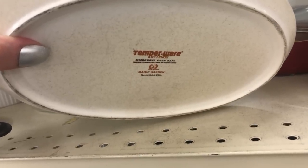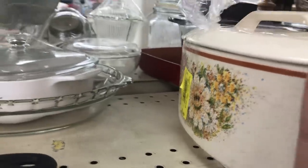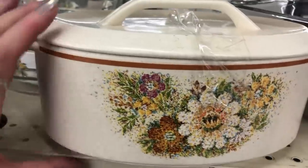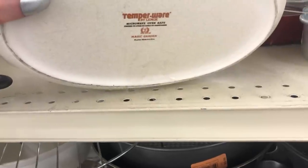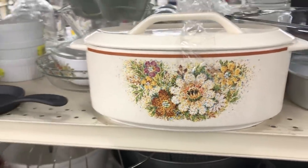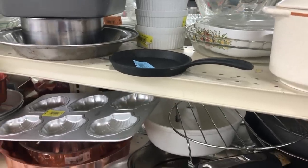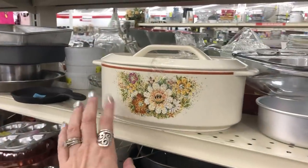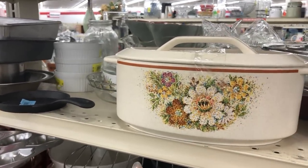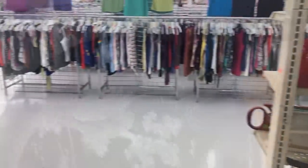Tempureware by Lenox — Magic Garden, made in USA. It's only $5.99. I have never seen their cookware. Let me see — two, three quart. It doesn't say how big. Microwave oven safe. So 80s, 90s. Some Corningware in the back. This is worth about $30 plus shipping on eBay. On replacements.com they're asking like $100-something, but that ain't what's happening on eBay.